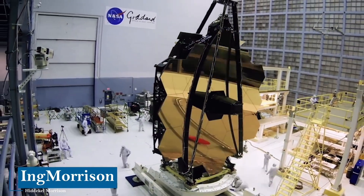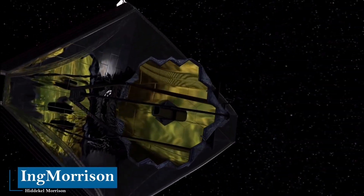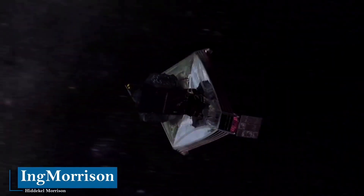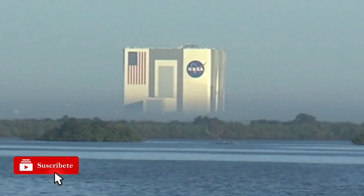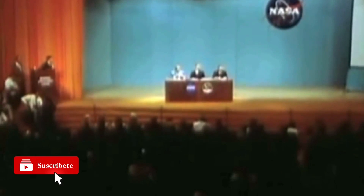A large investment that is more than justified, since the James Webb Space Telescope will make it possible to discover the history of the universe, due to its unprecedented resolution and sensitivity, with which a wide range of investigations will be carried out in the fields of astronomy and cosmology. It was named James Webb in honor of the second administrator of NASA, who achieved historic successes in his administration, among which is the iconic Apollo space program.